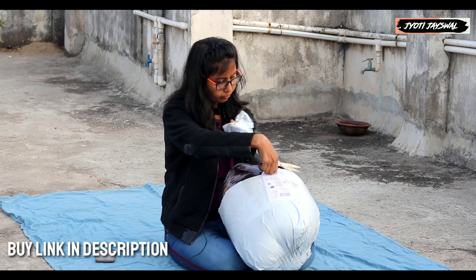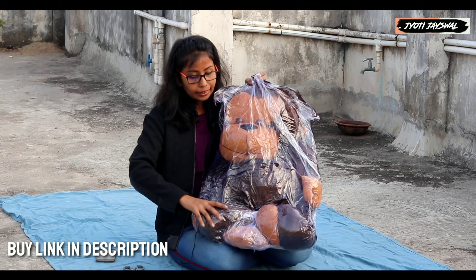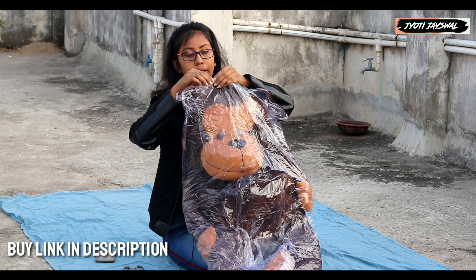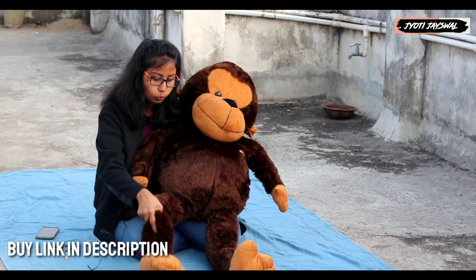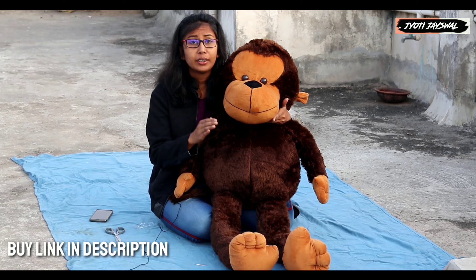Let's start with the unboxing. Here we are, the monkey is coming out. It's not coming out easily — there's so much of it. Now I will open it up and get it out. Let's go! So this is my monkey, which is now out of the box.